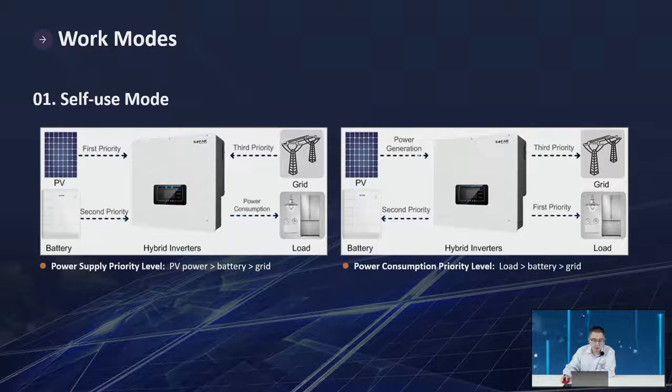So the power supply priority is: PV first, then battery, then grid. For the load, we prioritize the load first, then battery charging, and the last option is the grid.